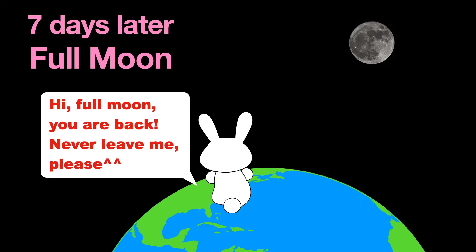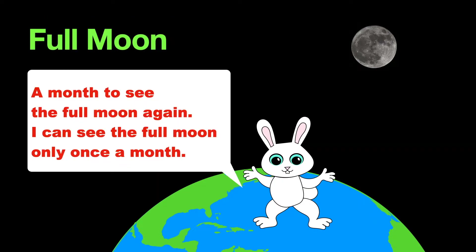Never leave me, please. A month to see the full moon again. I can see the full moon only once a month.